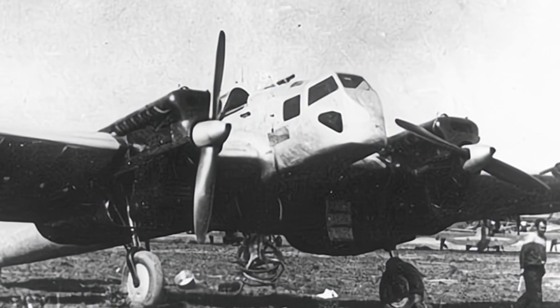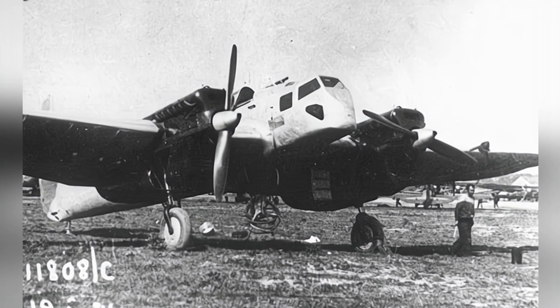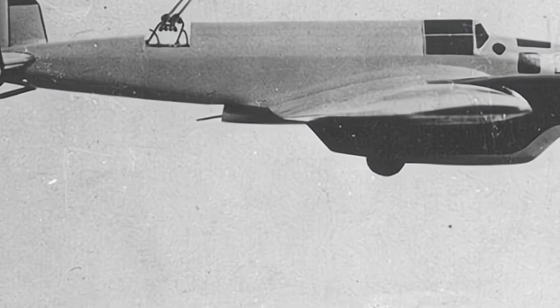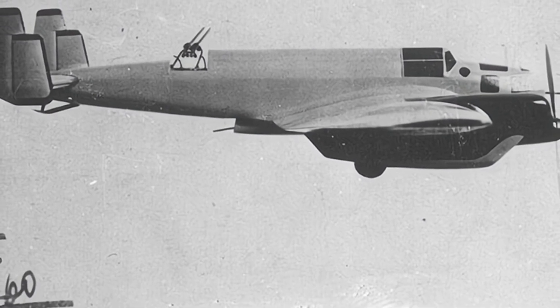As a heavy fighter, the empty weight of ANT-21 slightly exceeds 5,000 kg. The two engines can propel the aircraft to a maximum speed of approximately 350 km per hour, a maximum altitude of nearly 8,000 meters, and a maximum range of approximately 1,100 km.